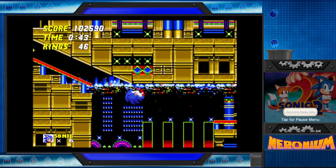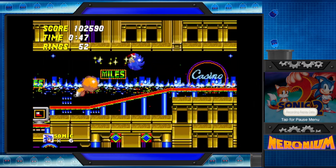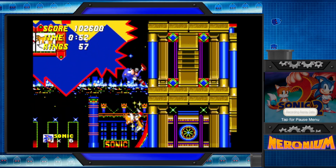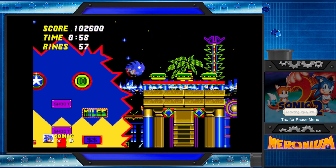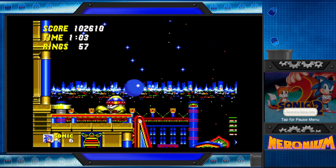Oh, okay. Damn. I mean, screw us I guess. That's actually very surprising. How is Tails just being passed in the background? Does he own this place? Clearly. Yeah, huh. That's interesting.